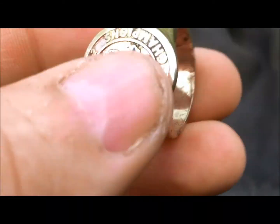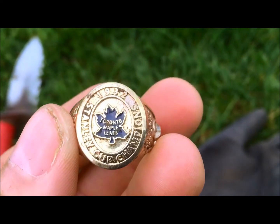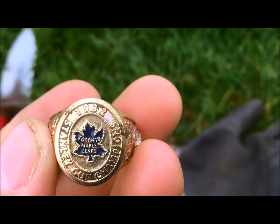It's advertised as the Maple Leafs, but it's definitely a junker. Unbelievable. Heavy as hell, but definitely a junker — Toronto Maple Leafs, Stanley Cup champions in 1932.